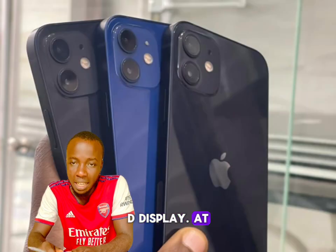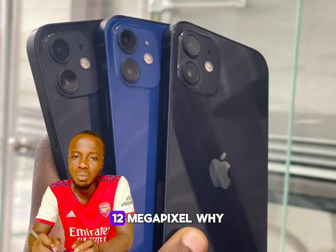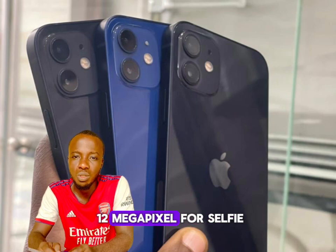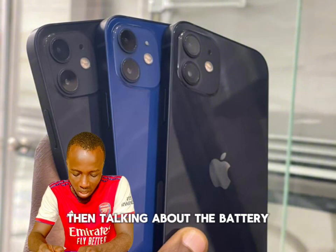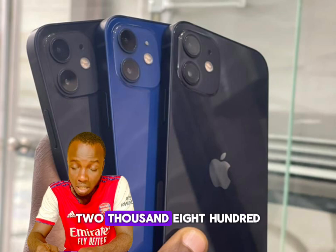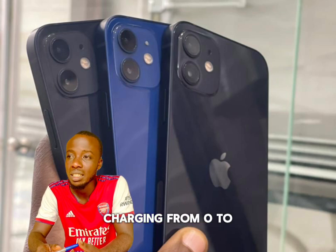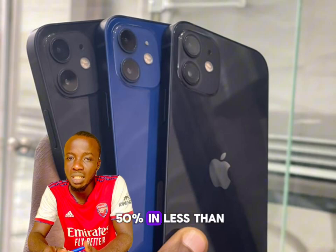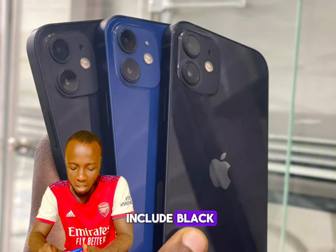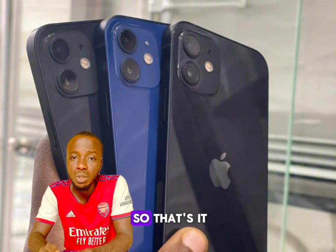The screen is a 6.1-inch Super Retina XDR OLED display. At the rear is a 12-megapixel dual camera, while the front still features another 12-megapixel camera for selfies — and the camera is very bright. The battery is a non-removable 2,815mAh unit, and it can charge from zero to fifty percent in less than 30 minutes. Available colors include black, white, red, green, blue, and purple.